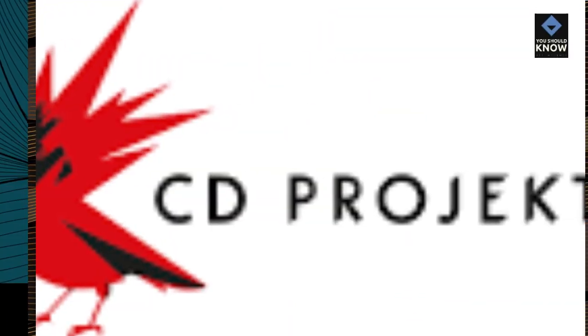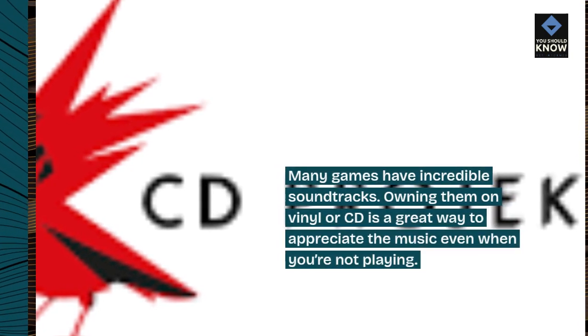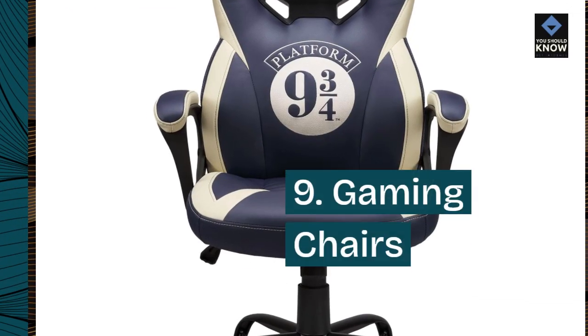8. Game soundtracks. Many games have incredible soundtracks. Owning them on vinyl or CD is a great way to appreciate the music even when you're not playing.